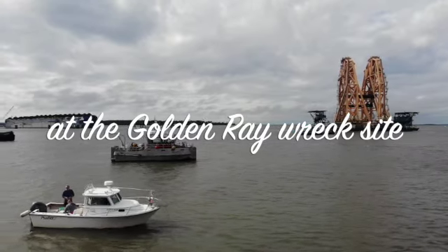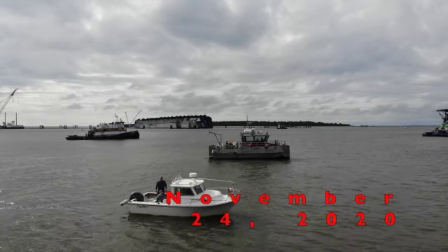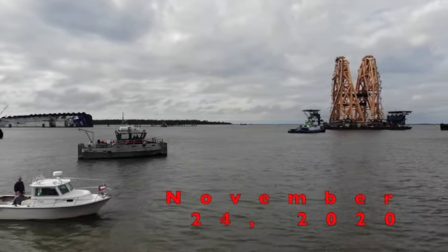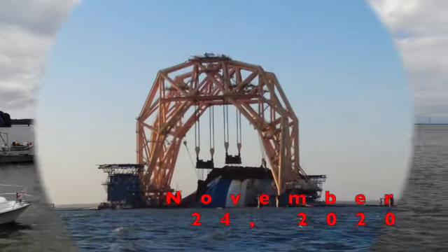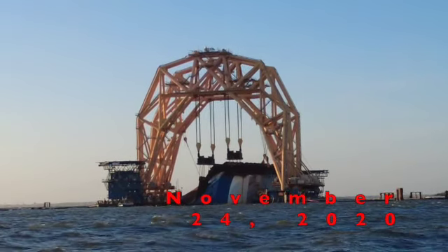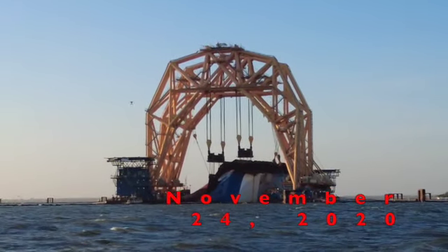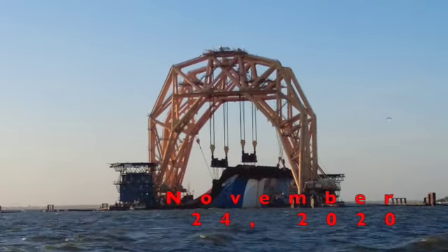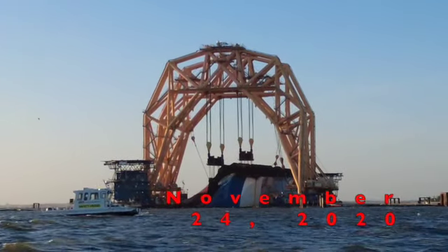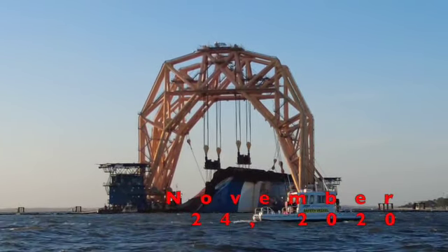It was a windy day out on the Golden Ray wreck site today as the Minorcan Mullet made it out. The first thing we noticed was that cutting was ongoing and it looked like a good bit of progress was made — almost to the point that I now think we are probably 24 to 36 hours away from seeing this boat finally cut and the bow ready to be separated. We say hello to the C2 safety boat as it passes between the Golden Ray and the Minorcan Mullet today.